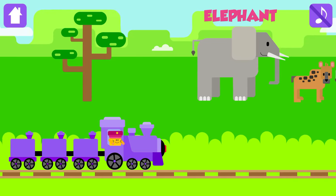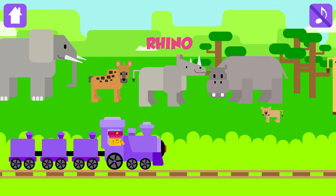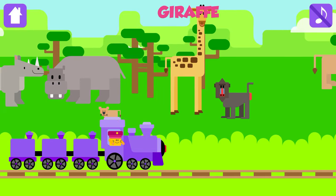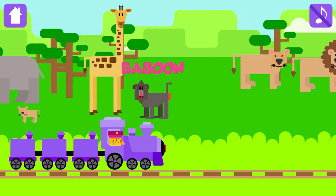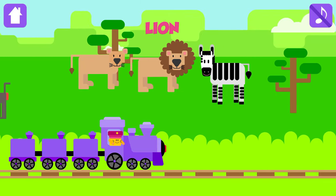Elephant, Hyena, Rhino, Hippo, Giraffe, Baboon, Lioness, Lion, Zebra.